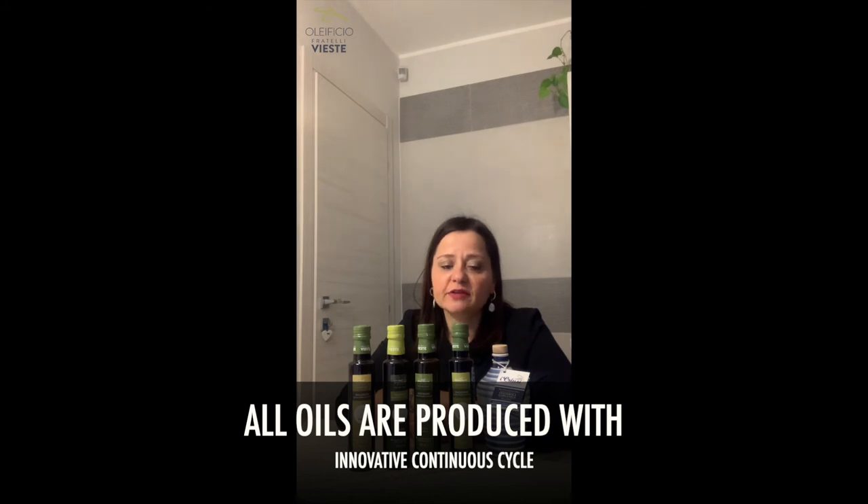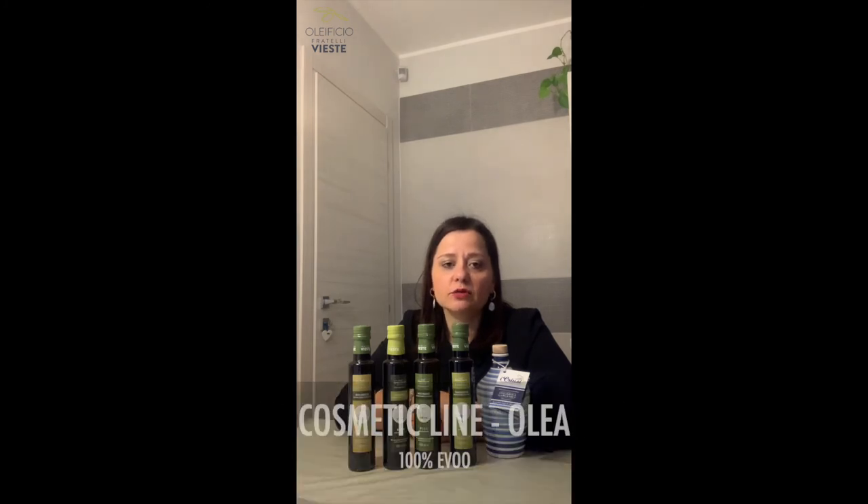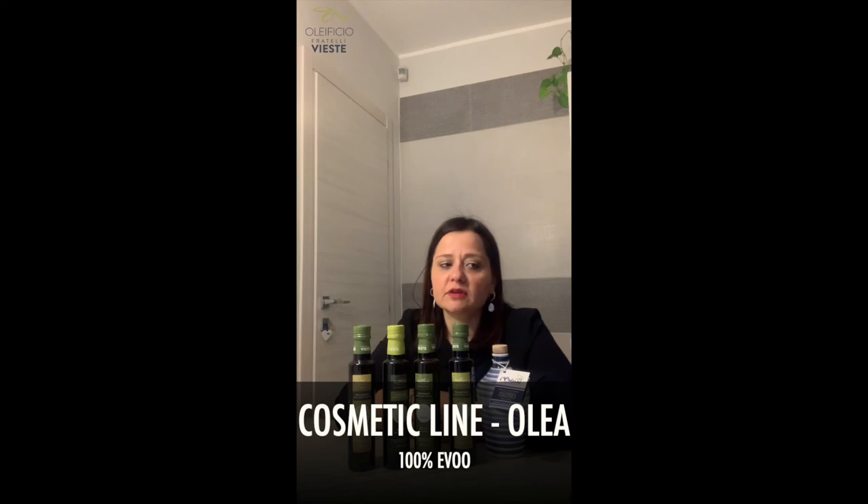Olificio Viaste also created a cosmetic line called Olia, which includes different kinds of cosmetic products for the face and body. These products are able to moisturize correctly the body and the face, and they are of course produced using 100% extra virgin olive oil from Olificio Viaste. If you want to discover more about our products, please follow my next videos.